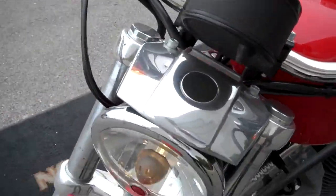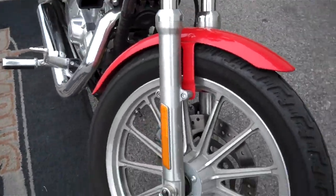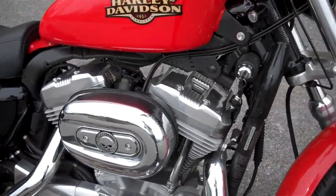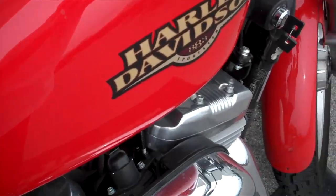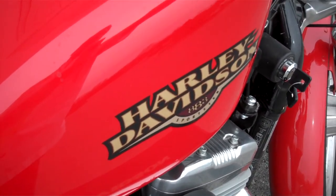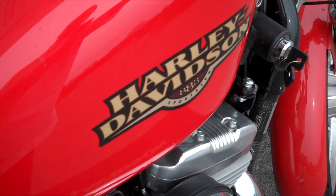No nasty gashes or gouges in the paint. Pretty good looking motorcycle — nice low mileage machine. If you have a question about this motorcycle or any motorcycle in our inventory, simply request that information online and I'll get back to you. Or you can call me here at the dealership, 615-849-8025. Ask for Greg in internet sales.